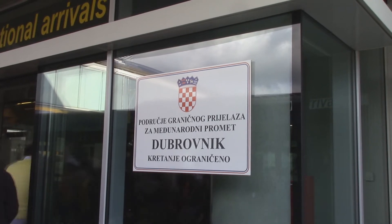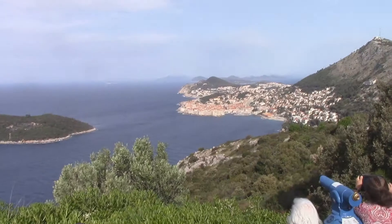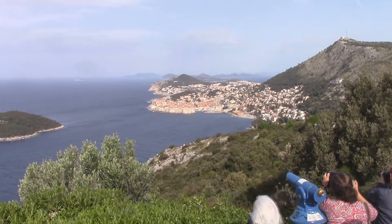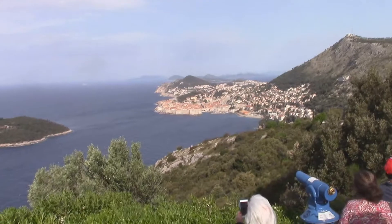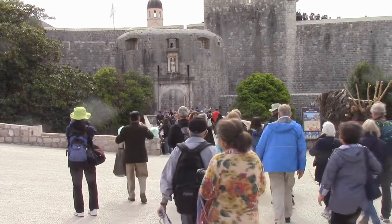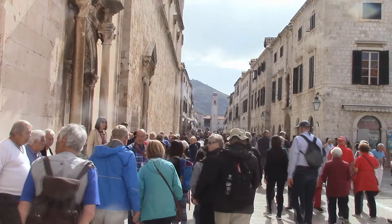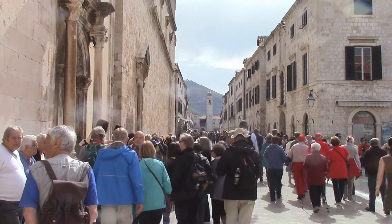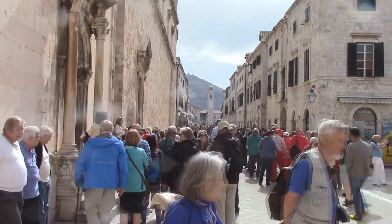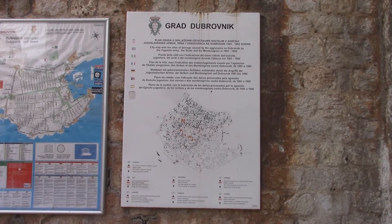We have arrived. Here's our beautiful destination in the morning. This is the west gate to Dubrovnik. This is the main drag in Dubrovnik. We have a map here of the damage during the war.